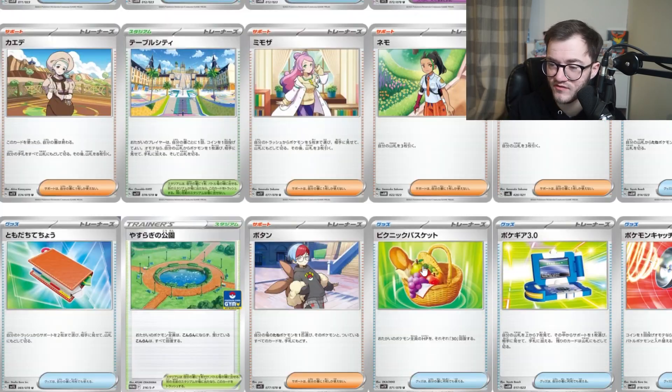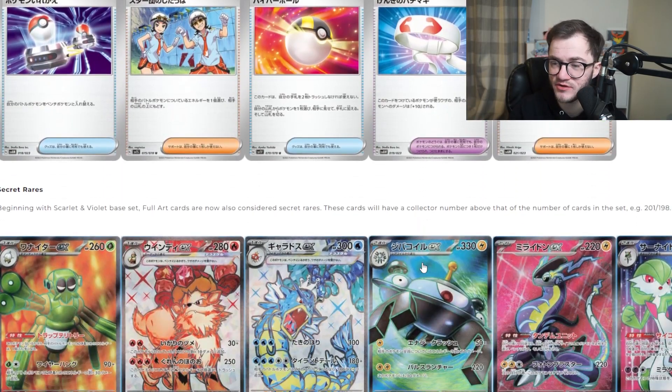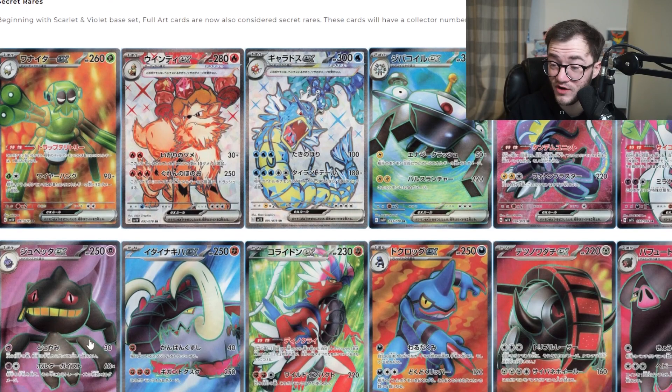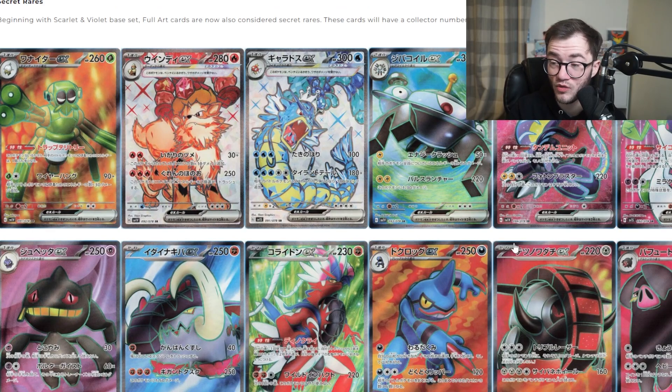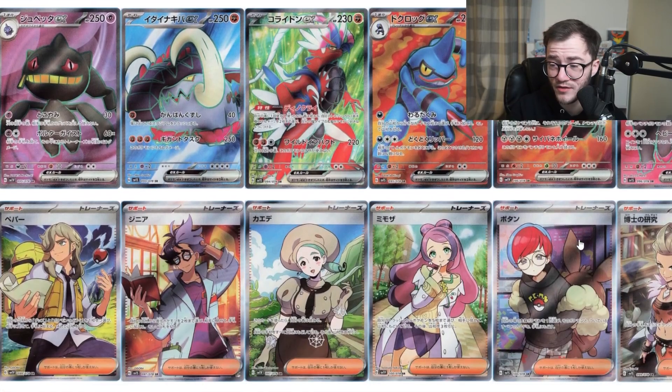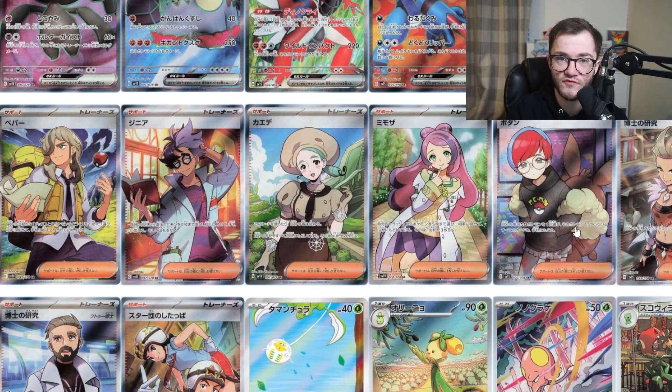Now we're coming to the secret rares, and this is what made it for me. If it were just regular EX cards I wouldn't care, but these look pretty cool. These are basically full art cards — very similar in design to what we already have with full art V's. The Arcanine and Gyarados look pretty sweet, I'd like to see those in person — they look pretty crazy. The full art trainers are here too, and I get the feeling the majority of the female trainer ones are probably really expensive in Japanese.